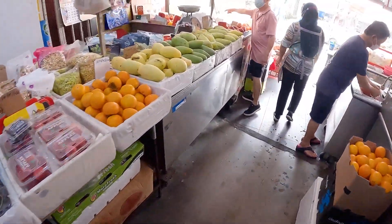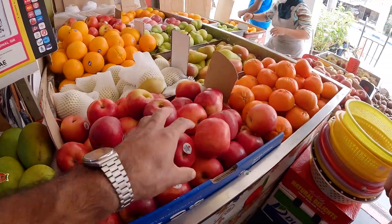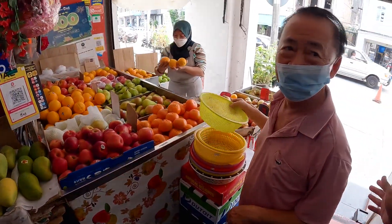Brother, I want to buy some apples. Yeah, this one looks fresh — very nice. Everything is fresh! What's your name, brother? You're a very nice guy.